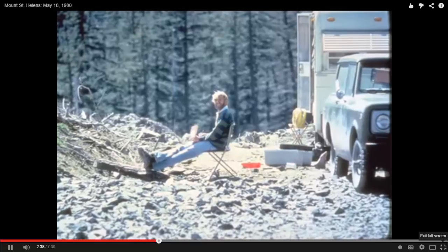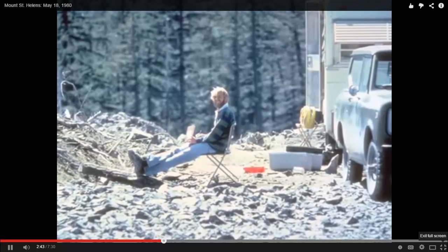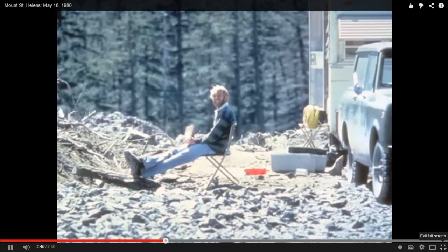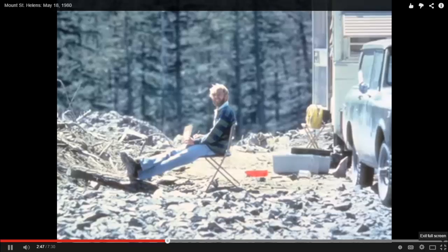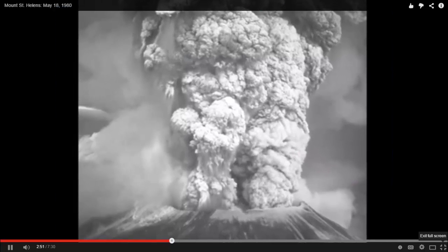I ran upstairs to the radio desk of the Forest Service and called Dave — and we couldn't get through. There was no answer. I had the realization right away that this was some kind of tragedy. On the one hand, it was this huge, exciting, and interesting magmatic eruption. On the other hand, I was pretty certain that something terrible had happened to Dave.